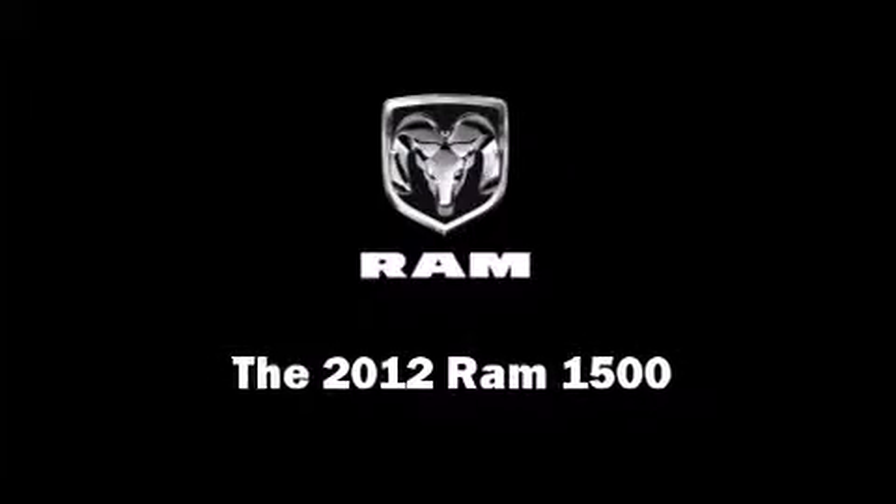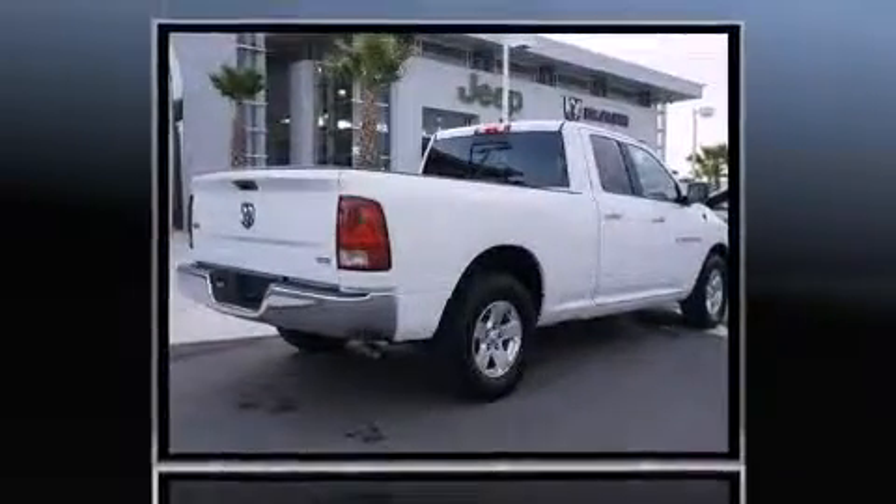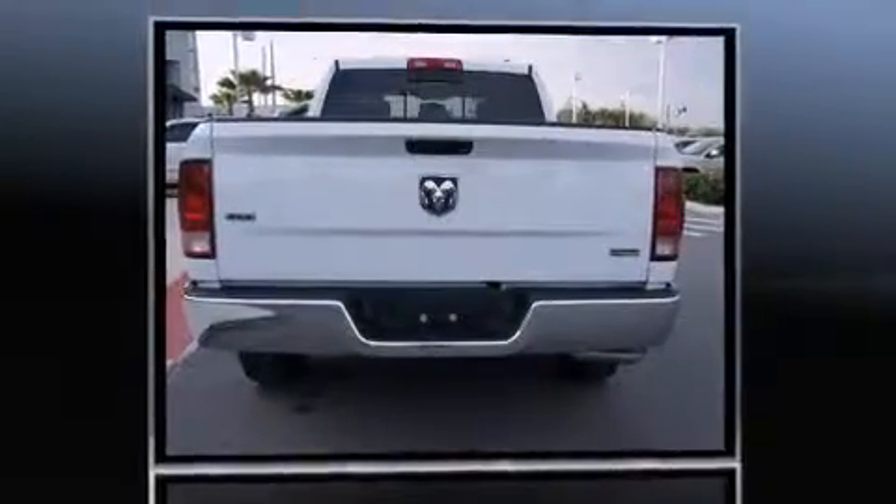Experience driving perfection in the 2012 Ram 1500. With less than 20,000 miles on the odometer, this vehicle stands out from the crowd, boasting a diverse range of features and remarkable value.